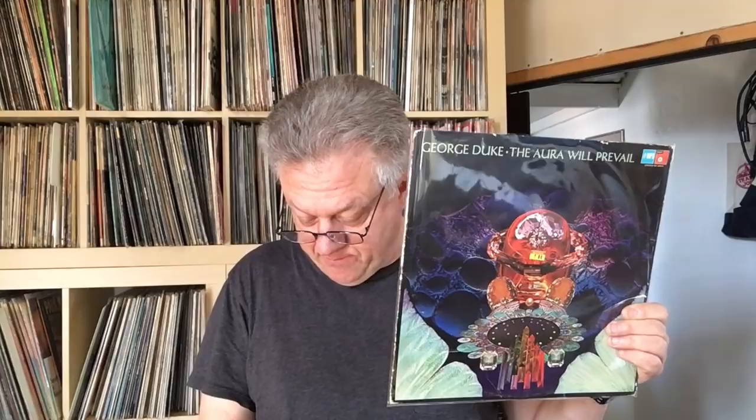This album has Rhodes, Wurlitzer, Clavinet, ARP Odyssey, ARP String Ensemble, Moog bass, different Moog Tron phase machines. The lineup includes Ndugu Chancler on drums, who just died a couple months ago, and the great Alfonso Johnson on bass. MPS recently reissued all five of his records, covering the span from this freaky stuff to more soulful records.